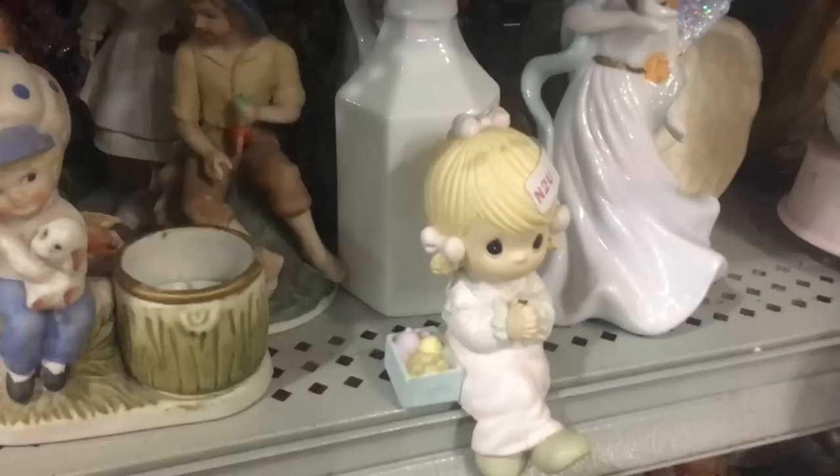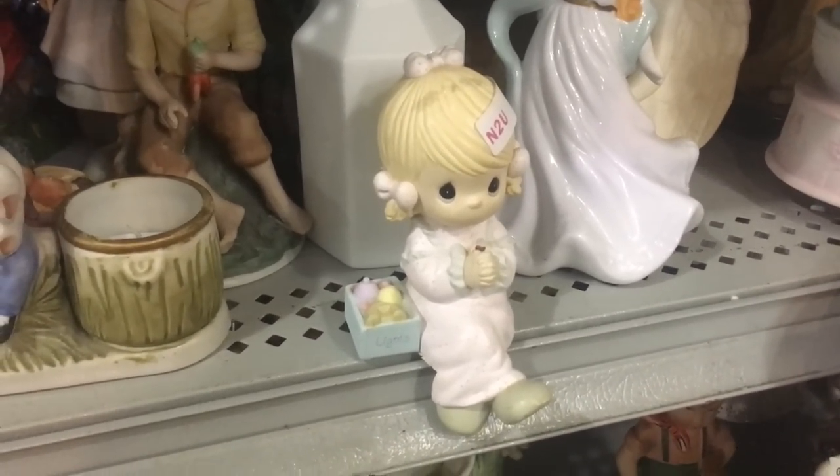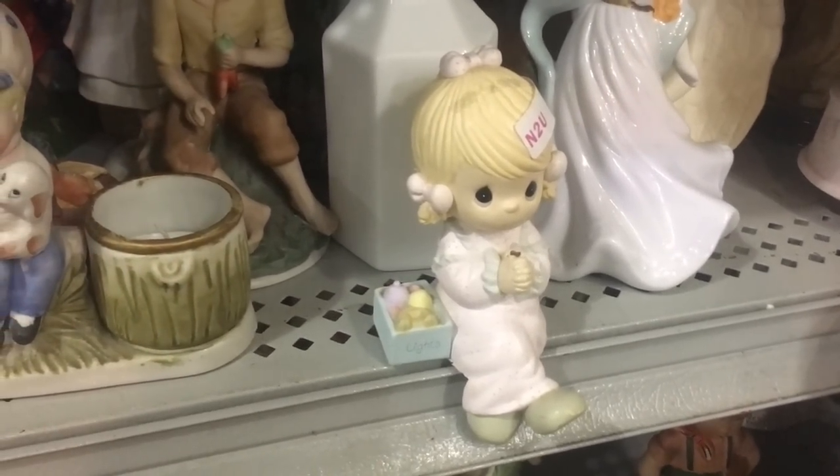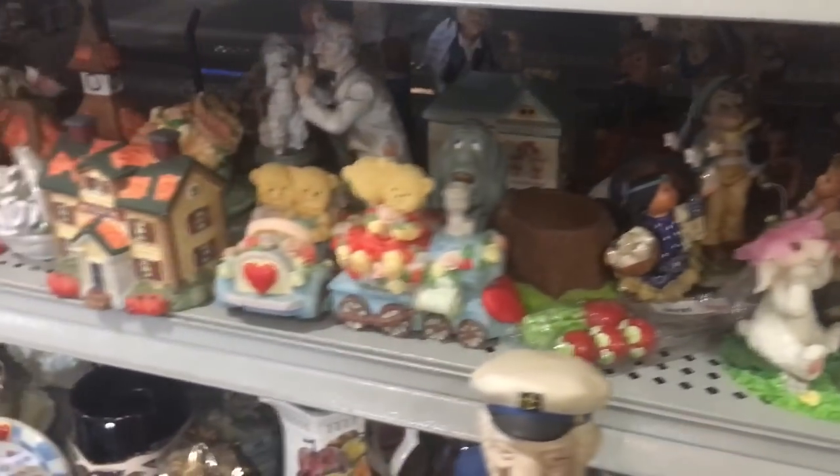There's a Precious Moments. The first 31 Precious Moments are the original and they can be pricey. Some of the big pieces can be too. The rest of them are pretty common these days.